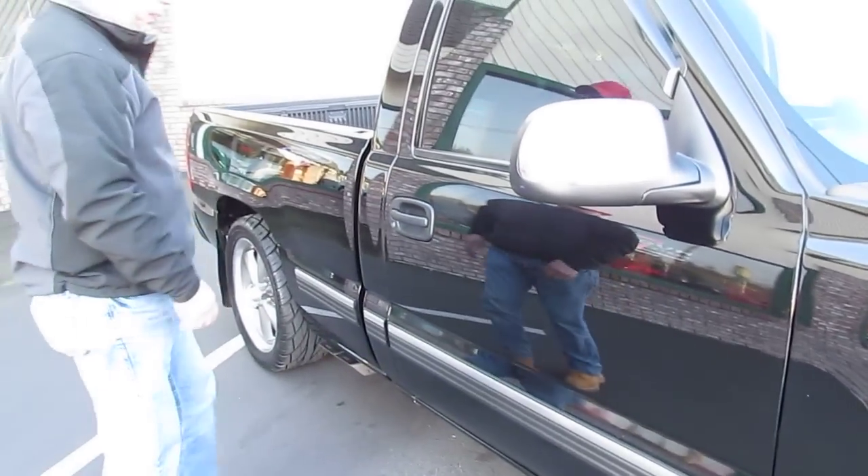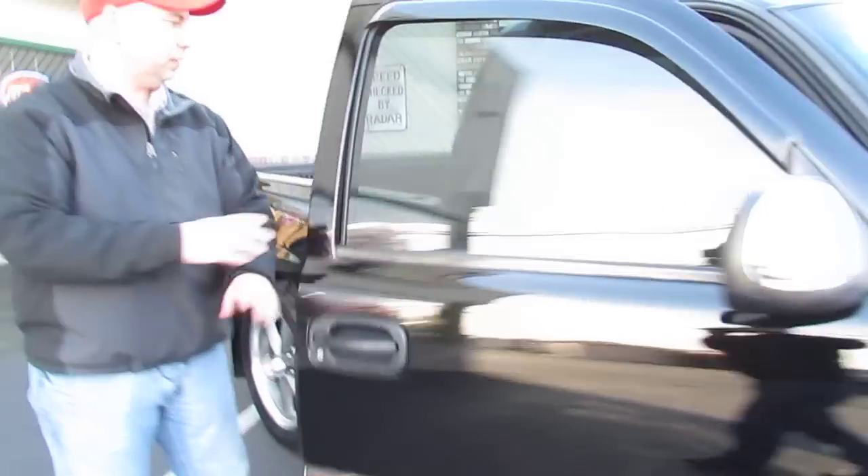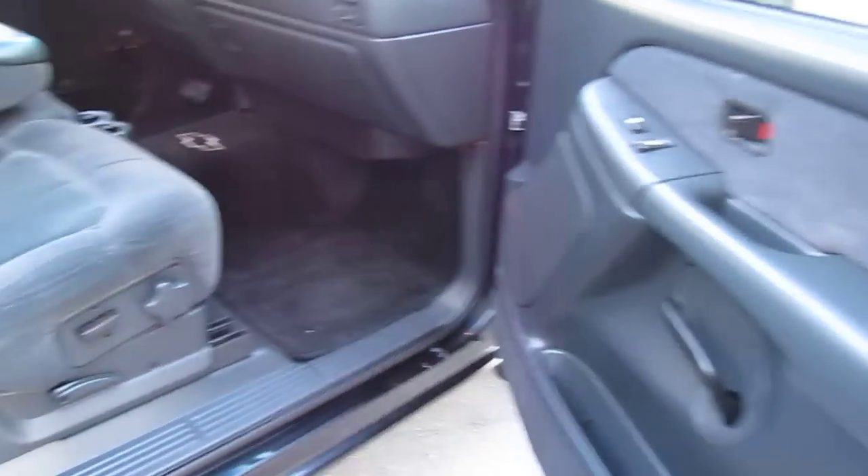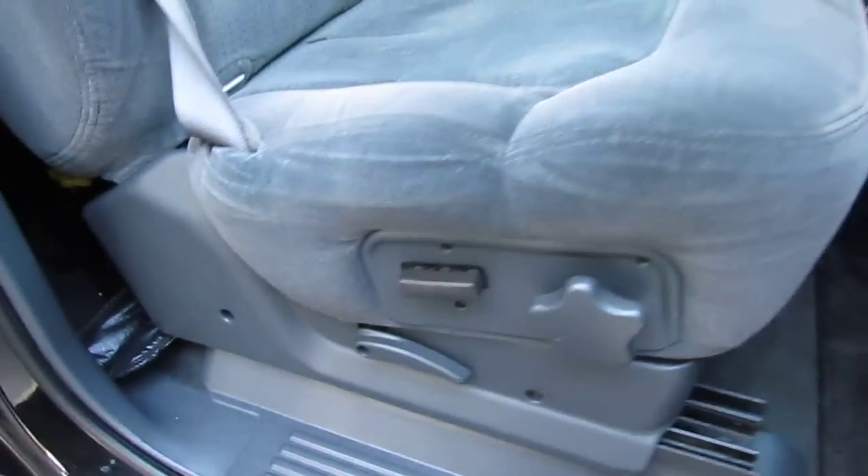Best of all, short bed. Power windows, power locks. Real nice and clean inside.